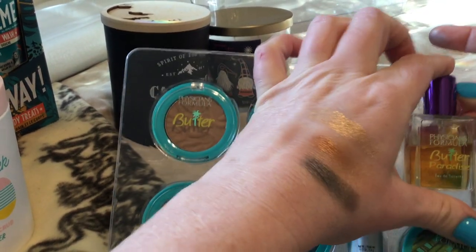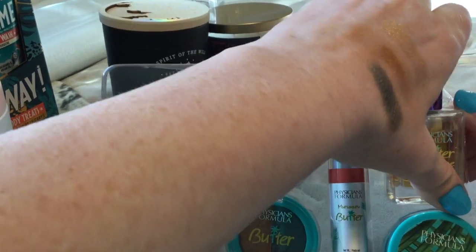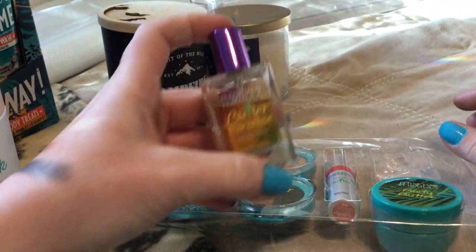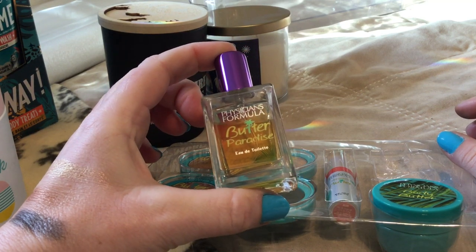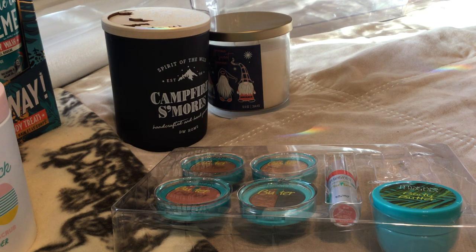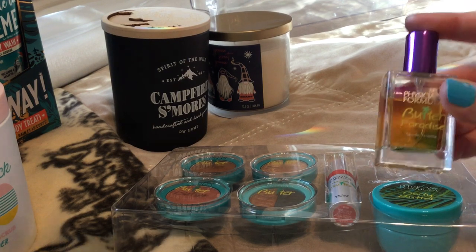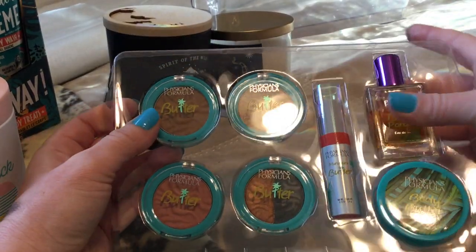I have no idea what this smells like. If I start hysterically sneezing after this video you will not know because I will not be on film. Butter Paradise — I'm not sure if I want to spray it. Oh, that doesn't smell bad! It smells more like a beachy scent and that's really good. These are perfect for when I need to travel for work.